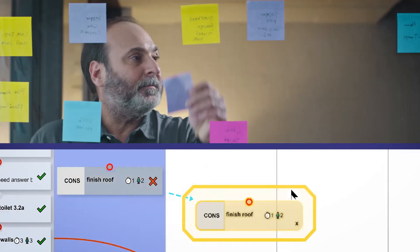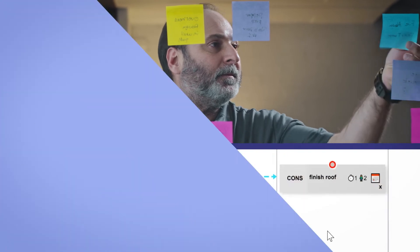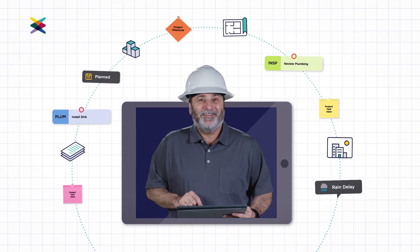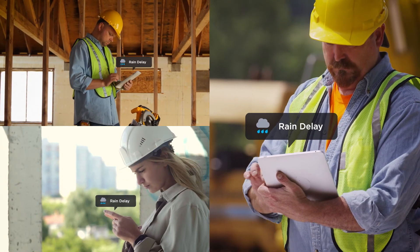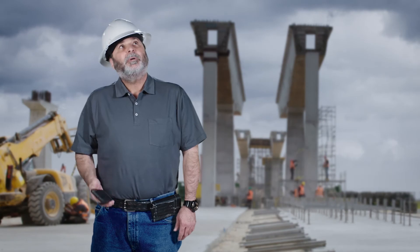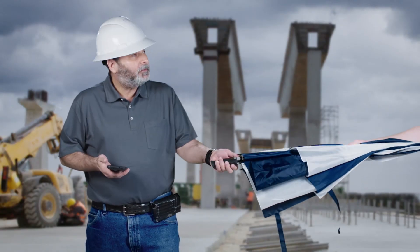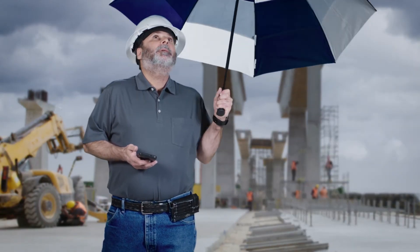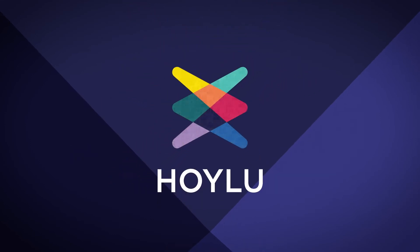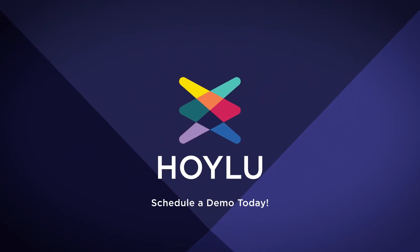Hank uses pull planning because it works. Hoiloo helps it work better, from anywhere. I like the sound of that. So while Hoiloo might not be able to help Hank avoid rainy days altogether, we can certainly help him alter his pull plan around them. The rain could set us back, but I've got a backup plan. Hoiloo pull planning modules — easy enough for the whole crew, from anywhere. Schedule a demo today.